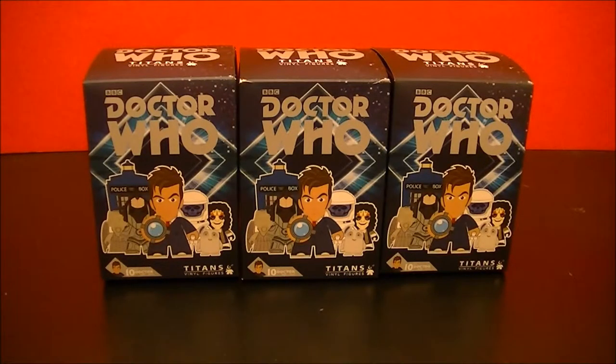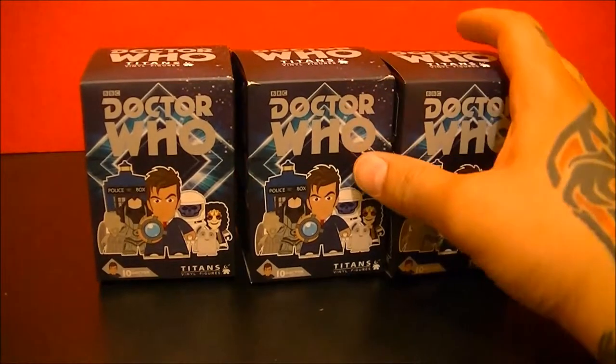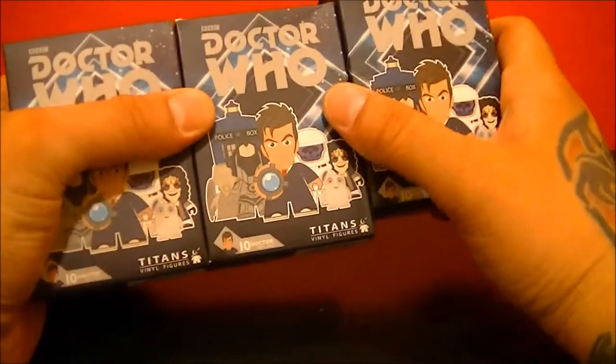Hey guys, TechSpiderHD in for BBC Collector. I got an unboxing here. Low battery life, so I'm going to go through this as fast as I can. We probably unboxed just about everything that we can out of these, but hey, we might get something of surprise. So I'm going to go ahead and open all three of these.